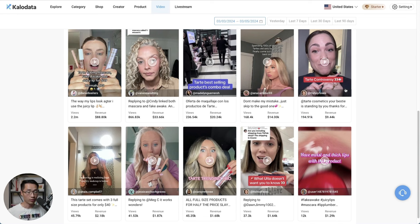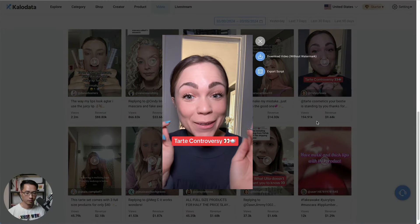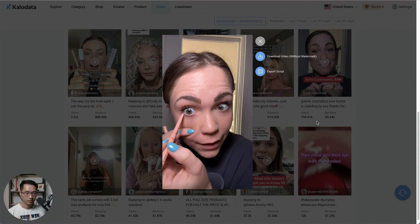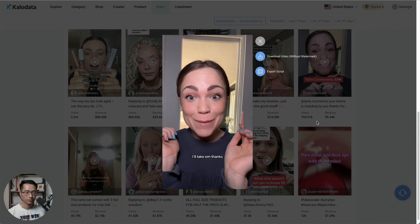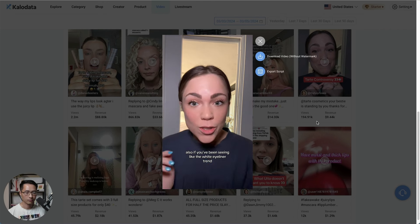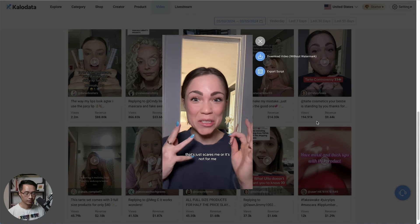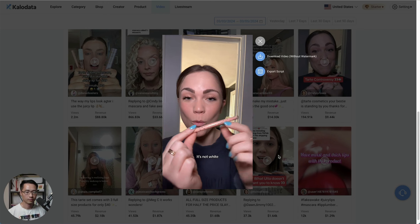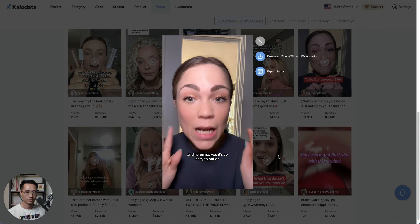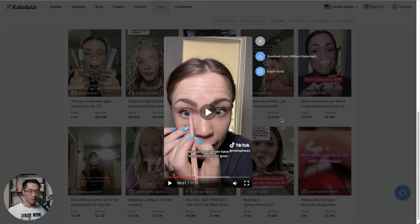The third video, posted on the third day, opened with: 'Man, people are mad at Tarte right now — I don't care, because that just means more product for me. These viral sets are hard to get because they sell out.' She then addressed the white eyeliner trend: 'If you've been seeing the white eyeliner trend and it scares you, try the Tarte Fake Awake — it's pink, not white, so it's a lot more subtle and easy to put on.' She basically demonstrated how to use the product and recommended it for the rest of the video.